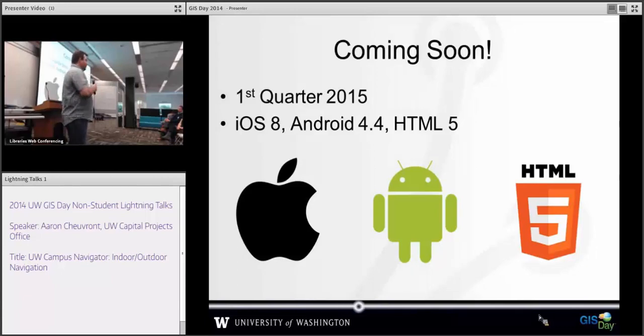We didn't include Windows because it's a fairly small market share and the HTML5 works pretty well anyway. It will probably be a fairly common use. We are targeting first quarter of next year, so when I say soon I mean soon. We've been working on it and things are looking really promising.